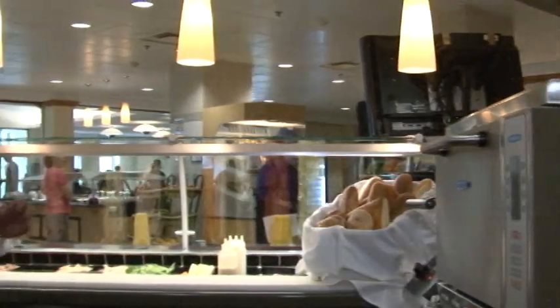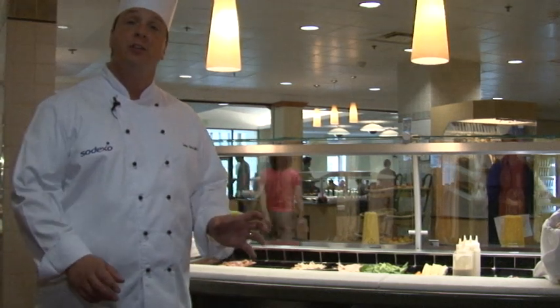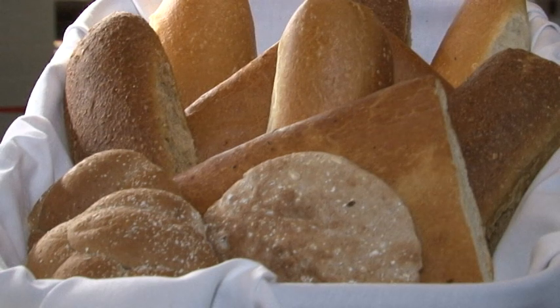Stax Deli uses artisan bread such as focaccia and ciabatta, lean shaved deli meats, and locally produced cheeses to make your favorite sandwich, whether or not it's panini style or baked.